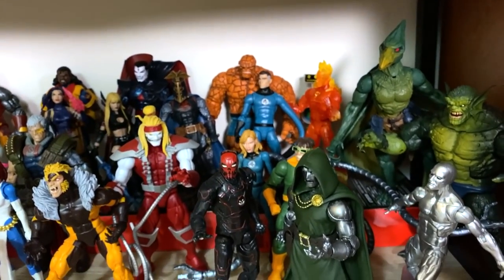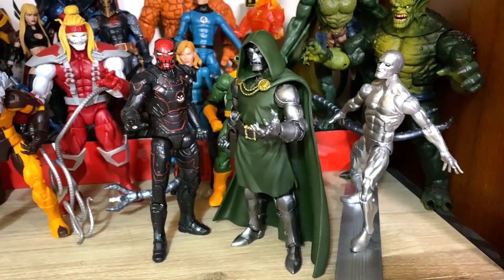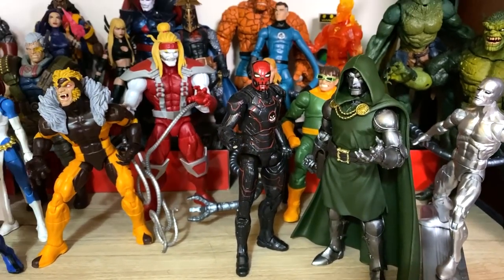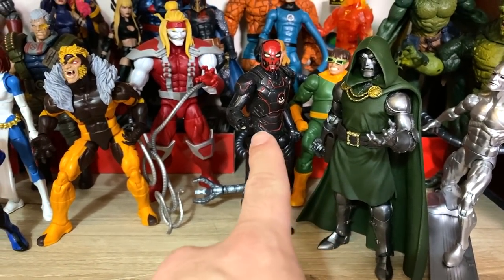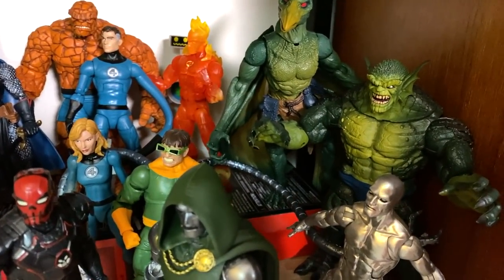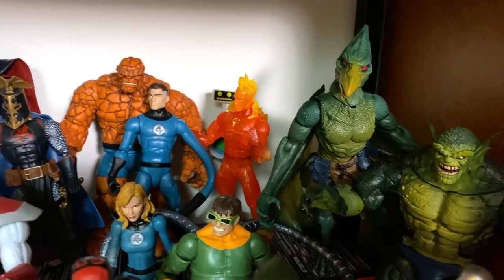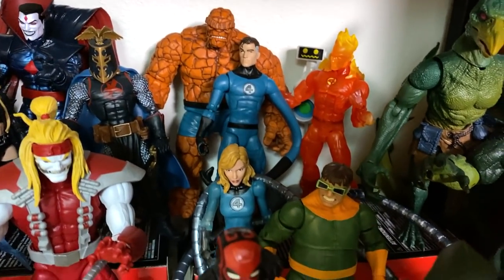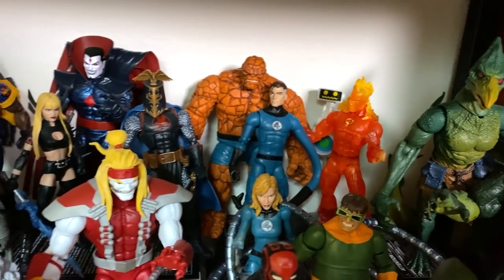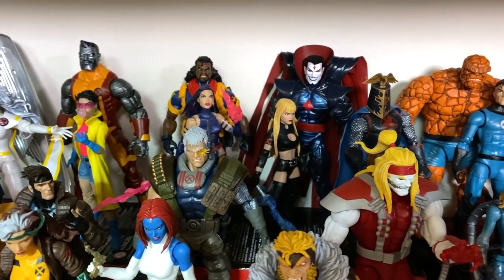Moving on down, this is my Marvel Legends collection. Over here I've got Silver Surfer and then the new Doctor Doom. My very first Marvel Legend here is the Iron Skull. And then some bad guys — I got Doc Ock and Omega Red back there. I've got Abomination, who was my very first Build-A-Figure, and then Sauron, who's my favorite Build-A-Figure. In the back I've got the Fantastic Four including Herbie. I've got some various X-Men characters and the Black Knight. I just really like the Black Knight actually.